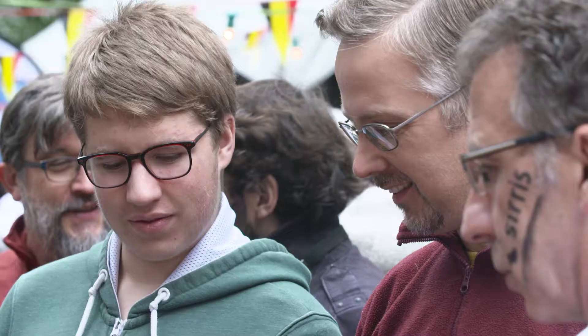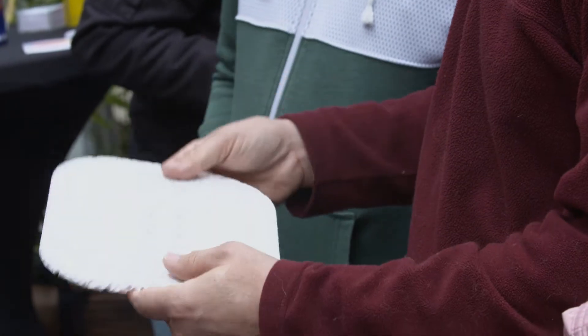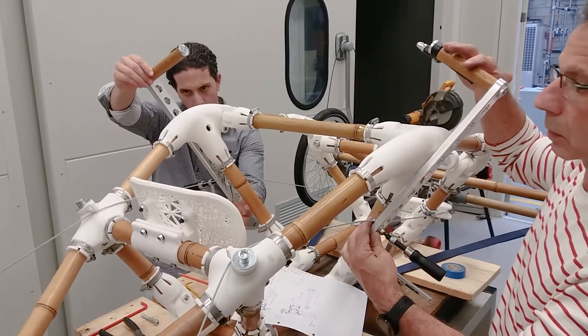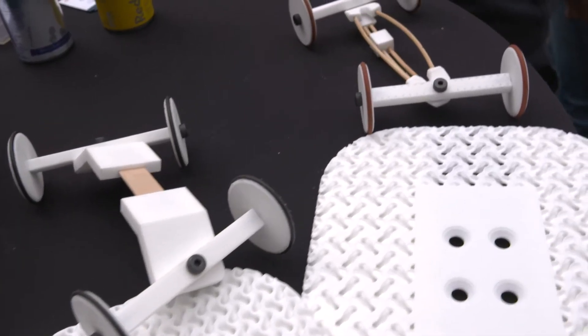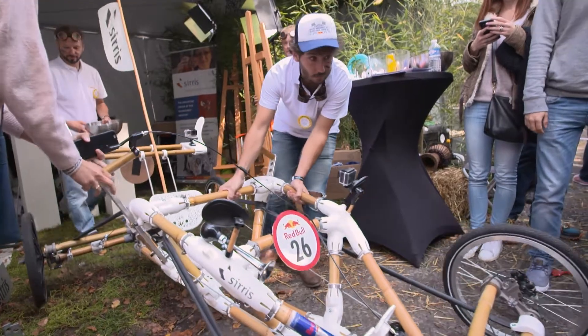I think it's the first time in Europe, or maybe in the world, that a soapbox is built like this using additive manufacturing. We hope to see that we can build parts using additive manufacturing that can be used in the real world — on some cars later, or airplanes, or things like this.